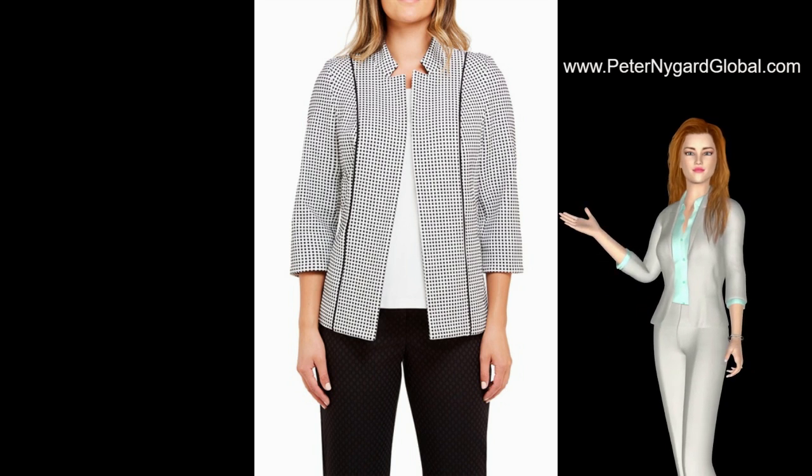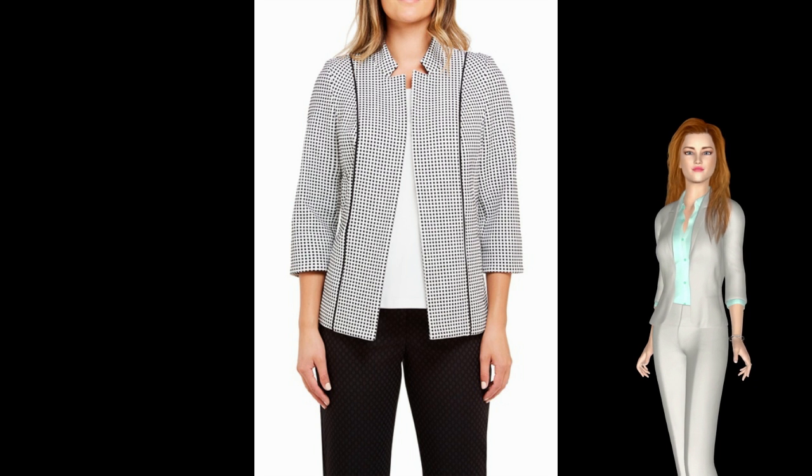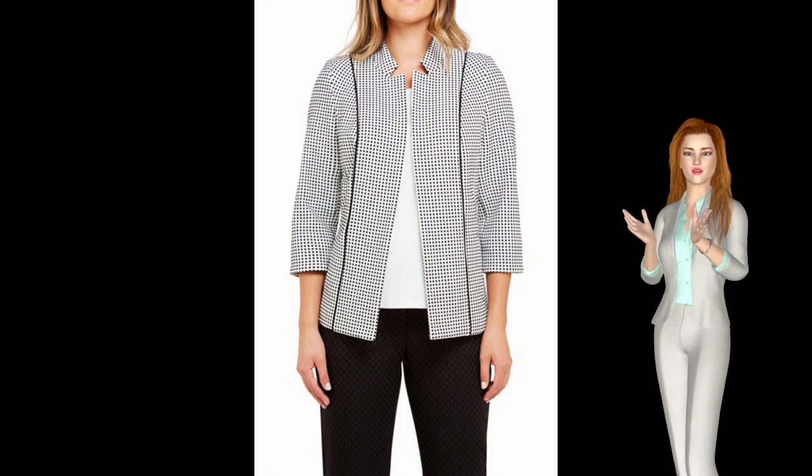This popular style jacket is perfect for any occasion, and is a new release in the Tanjay Fuchsia Block Collection. The micro-check print with black piping on the princess seams adds an extra elegant touch.